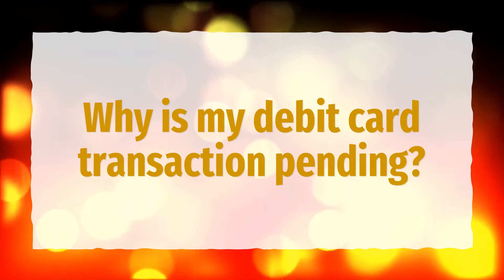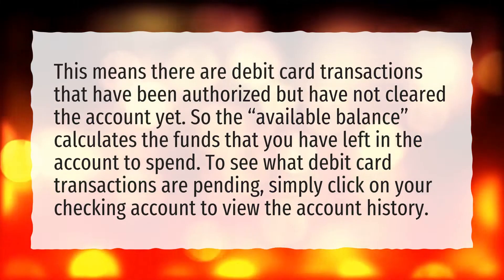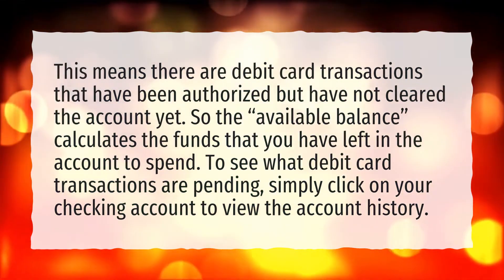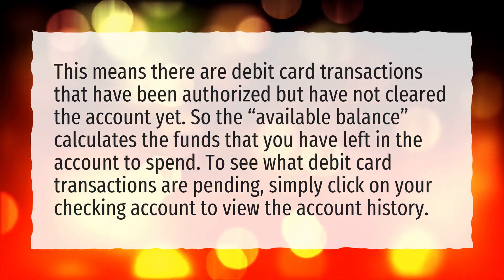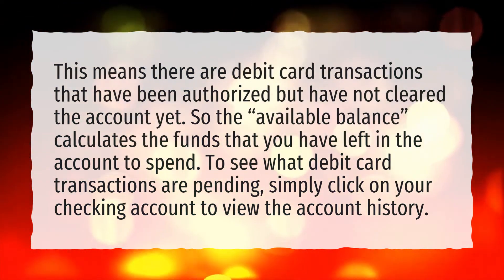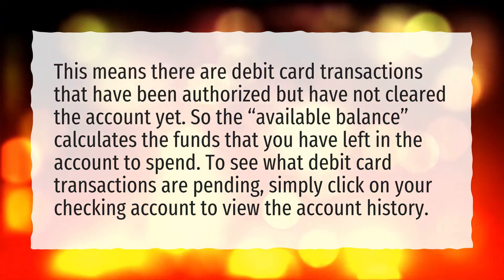Why is my debit card transaction pending? This means there are debit card transactions that have been authorized but have not cleared the account yet. So the available balance calculates the funds that you have left in the account to spend. To see what debit card transactions are pending, simply click on your checking account to view the account history.